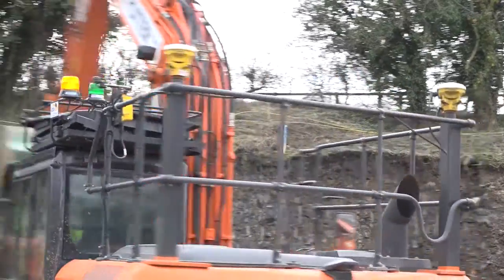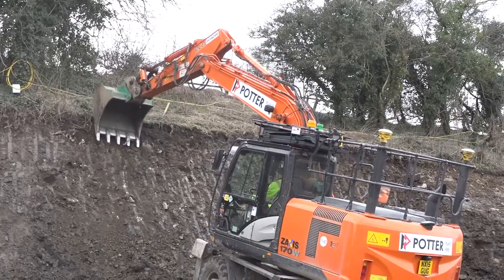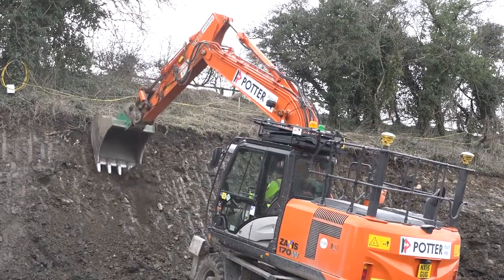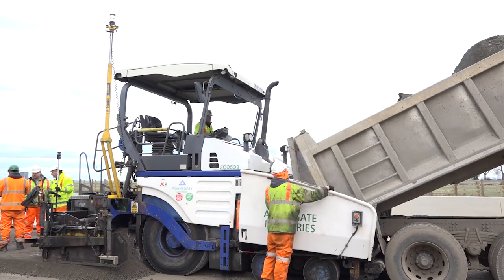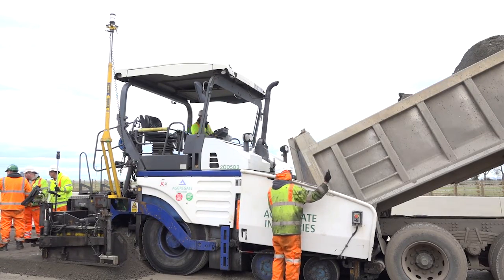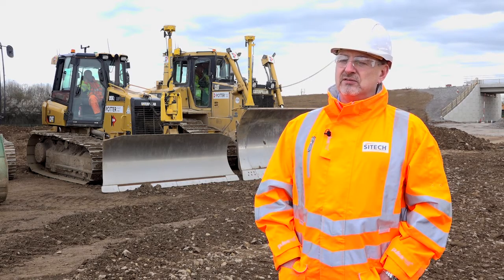We've seen that come through not only through the earthmoving stages where Giles has been heavily involved, but also through to the blacktop surfacing stage where aggregate indices have been on board using 3D machine control as well. Machine control has touched every point of this project from its initial concept right through to completion.